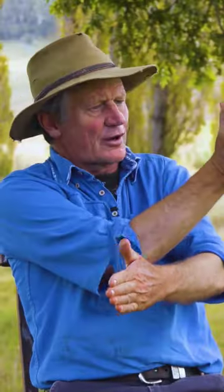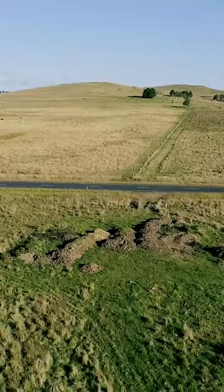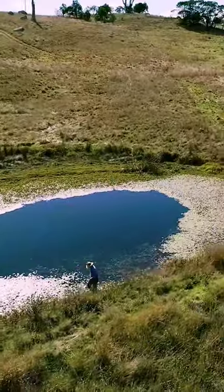Then you go higher up the slope. We've got a double contour system. The first one spreads water out. The second one's got your compost heaps in them and then fertility and water leaches down through your farm.